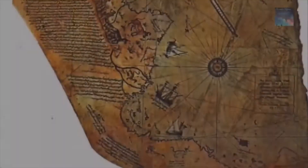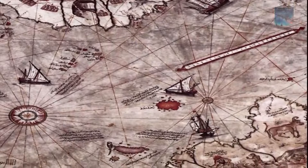Wait, do you hear this? In 1929, a group of historians found an amazing map drawn on a gazelle skin. Research showed that it was a genuine document drawn in 1513 by Piri Reis, a famous admiral of the Turkish fleet in the 16th century.